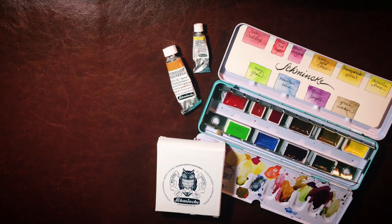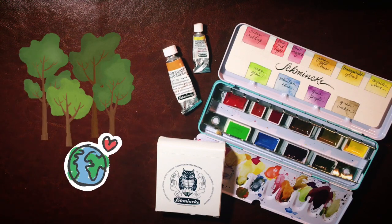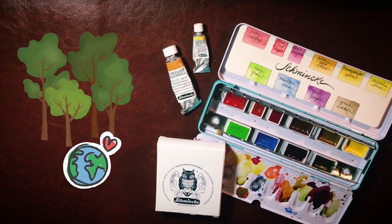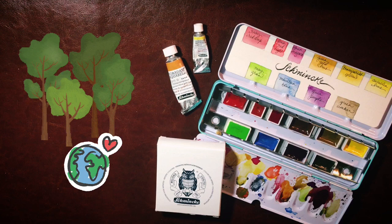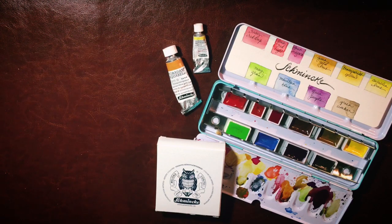Schmincke is dedicated to sustainability, which is really important to me. That's something I have absolutely focused on this year as I seek out companies to review and try their supplies — I want to make sure I'm getting things that are sustainable, eco-friendly. Honestly, that's a lot to ask of a paint company just because of the nature of how paint is made.